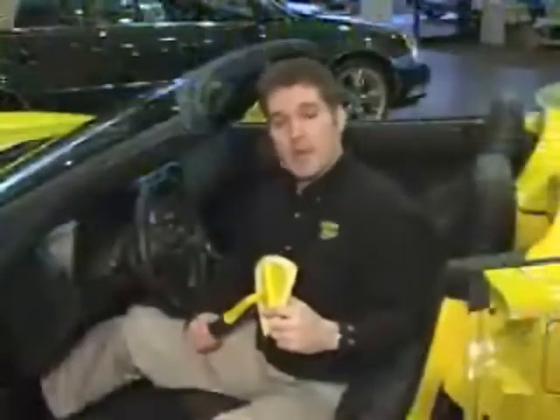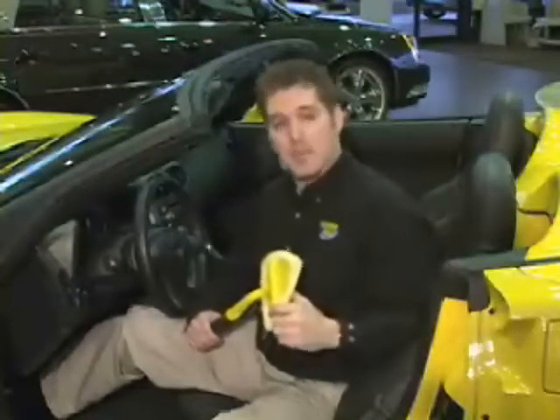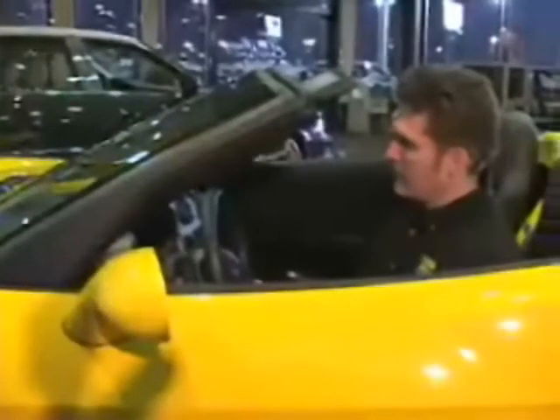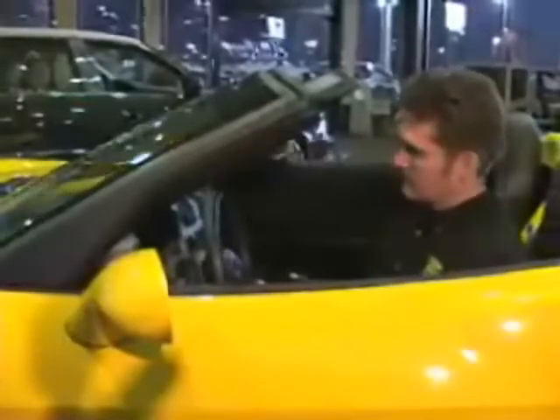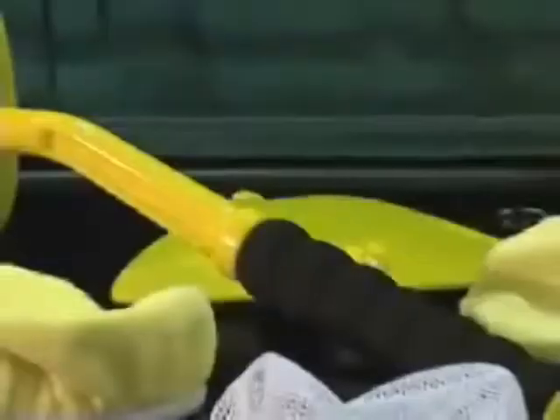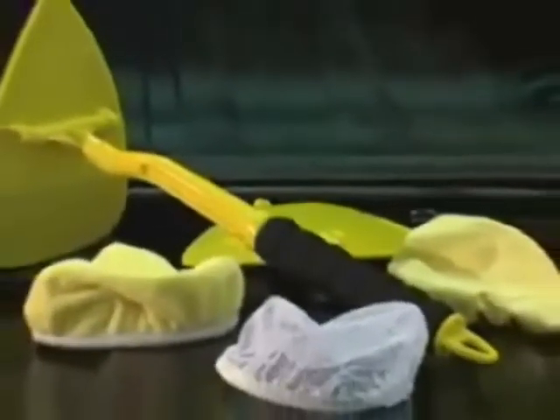However, with the new Invisible Glass Reach and Clean tool, it's all about maximum access, friction, and pressure. To begin with, the tool actually enables you to clean your windshield from a sitting and straight-on position. With the Reach and Clean tool, you can avoid messy overspray and have a true wet and dry cleaning system.